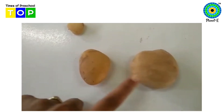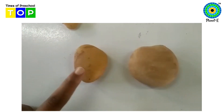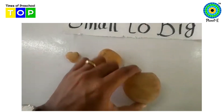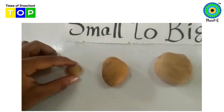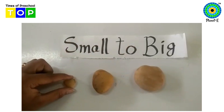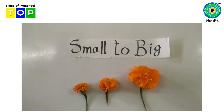In these two, compare which one is small? This one. So we will keep here. And the next one is bigger. So small to big — small stone, big stone, bigger stone.